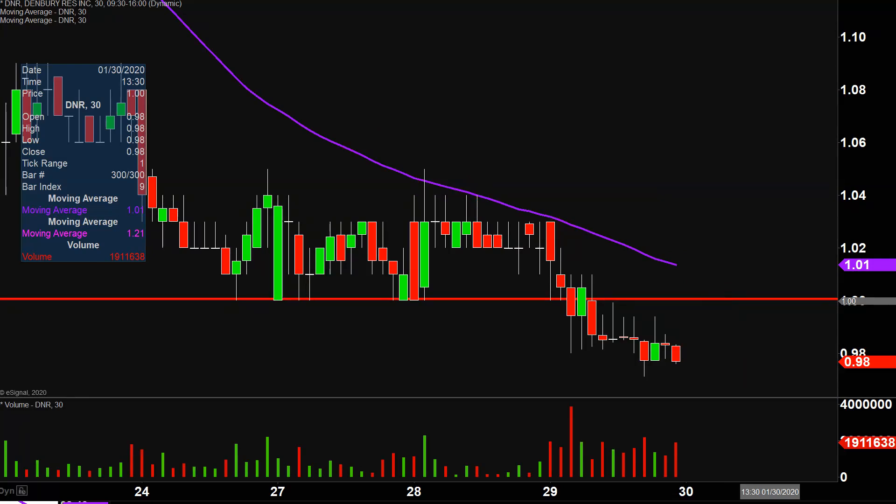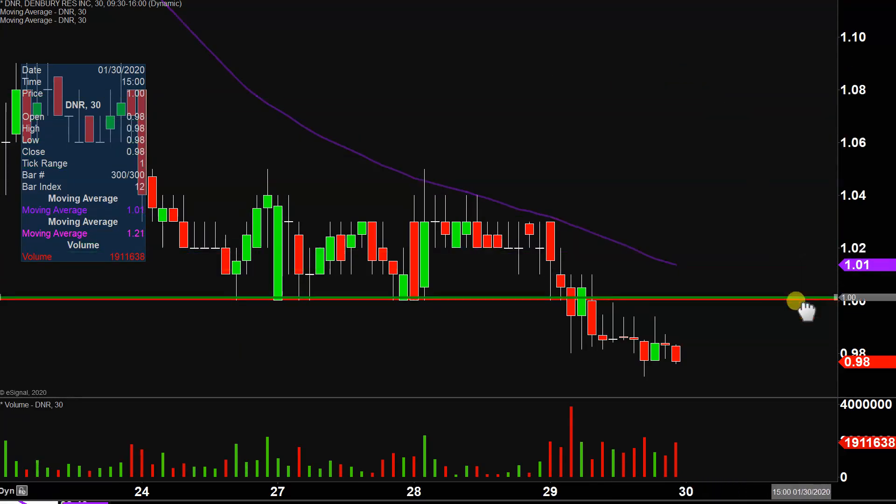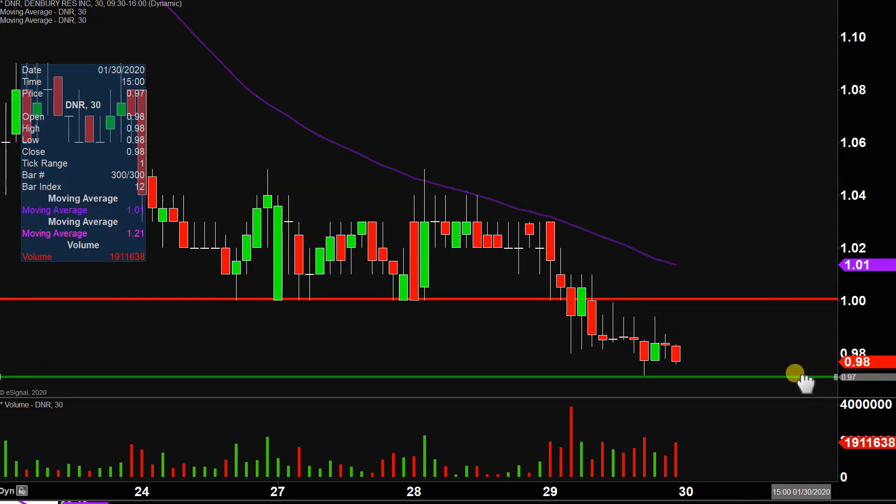As far as levels of support are concerned, nothing fancy, nothing complicated behind this at all, other than just asking yourself where did the bleeding finally stop today. And that was at 97 cents. So for that reason alone, that is going to be where the key level of support is — pretty much the quote unquote stop bleeding point, which was at 97 cents.